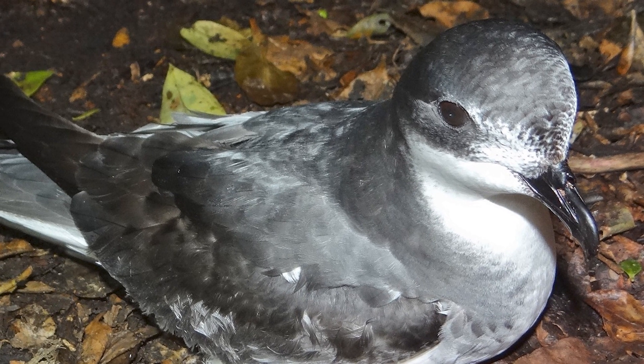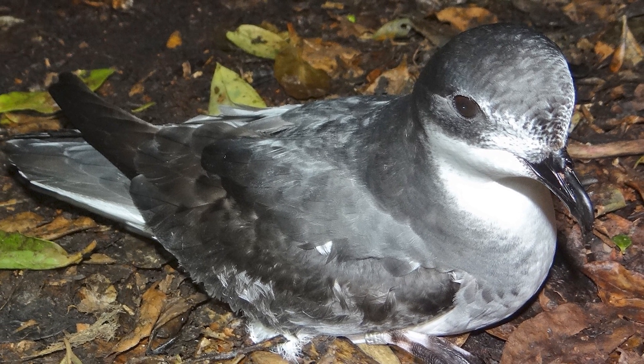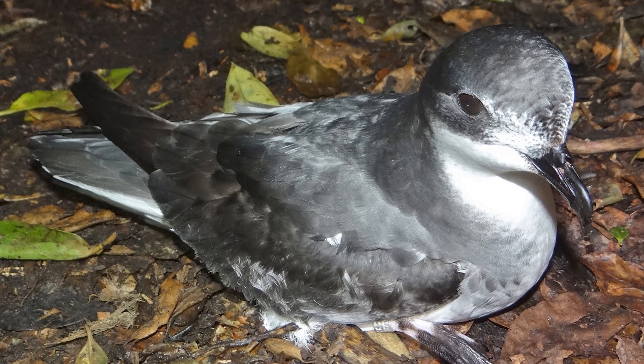This was later confirmed by DNA testing, which showed that they were more closely related to species from the New Zealand mainland than to any other Chatham Island Petrel species.